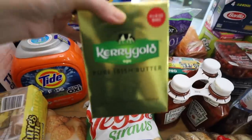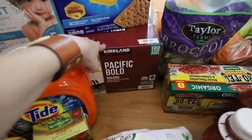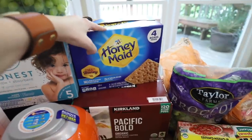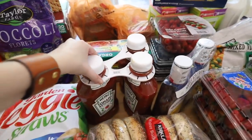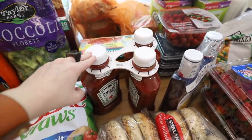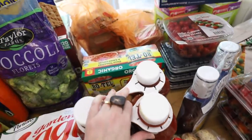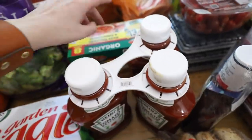We've got our Kerrygold butter, which is the best butter. Some K-cups, graham crackers which are another hit, broccoli florets, a three-pack of ketchup — one has been dropped and looks kind of gnarly, but it's okay. It tastes the same on the inside. It's what's on the inside that counts — this ketchup bottle has a good personality.